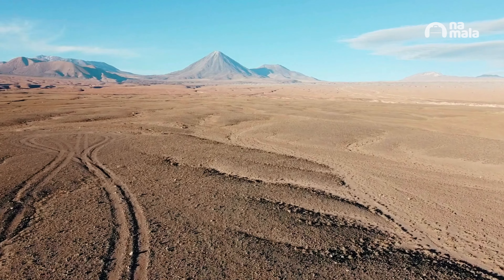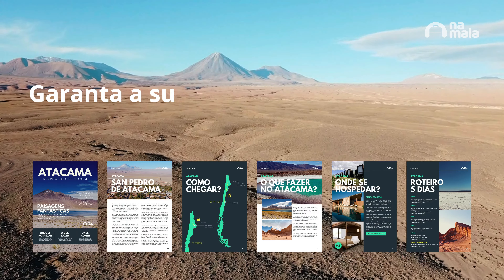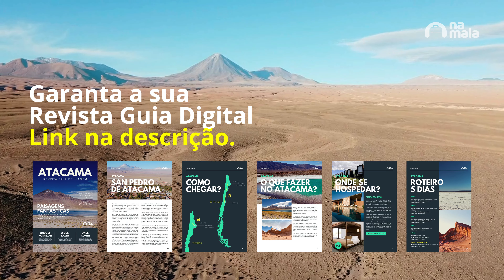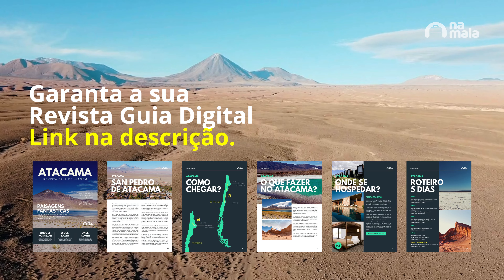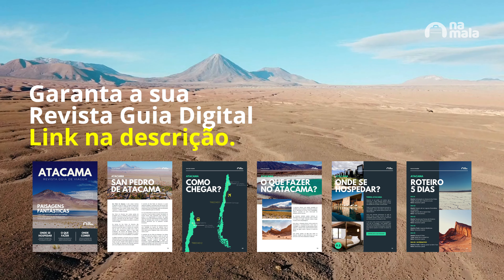Organizing a trip to the Atacama is a really cool experience but it demands a lot of planning, and I've already done that to help you. If you want to support the channel and still receive a lot of information, take a look at our digital travel guide for Atacama — where to stay, itinerary ideas, everything about the tours and much more. The link is in the description.